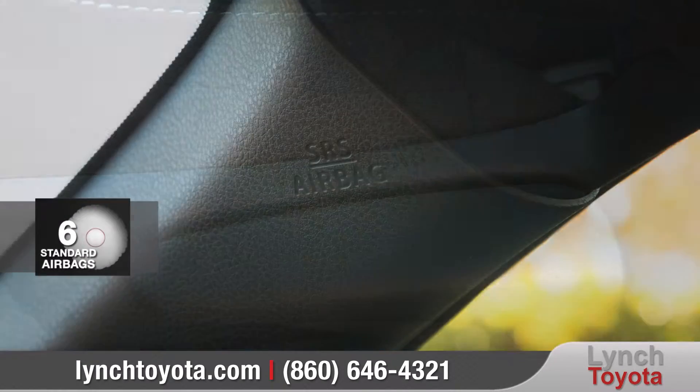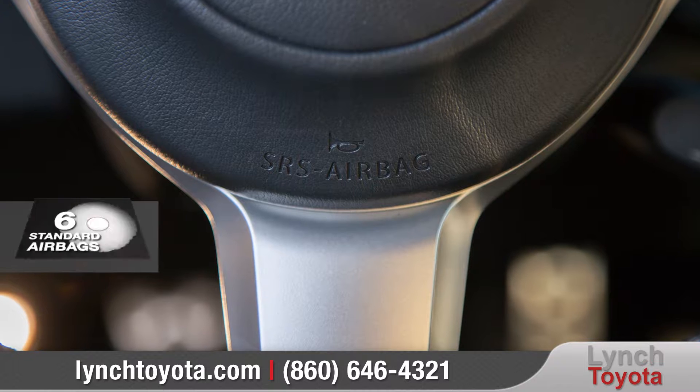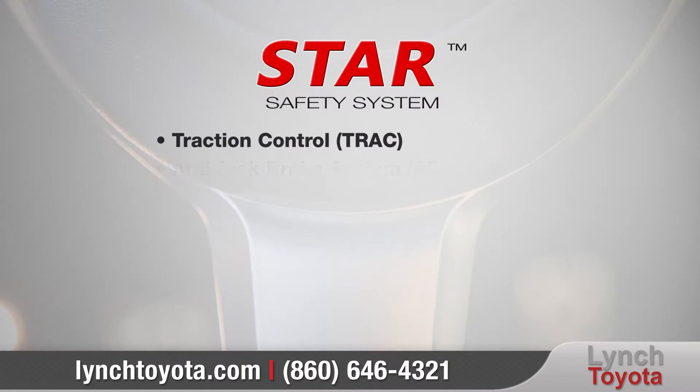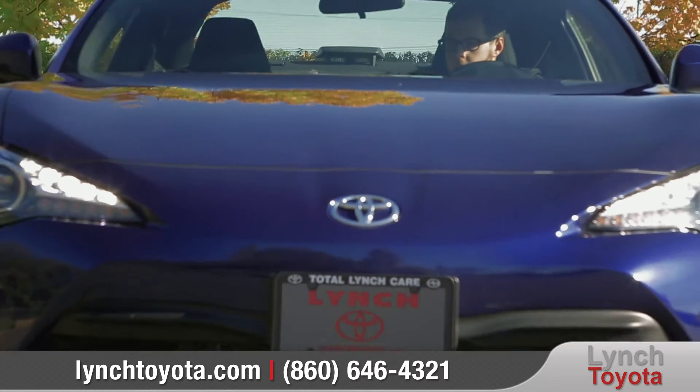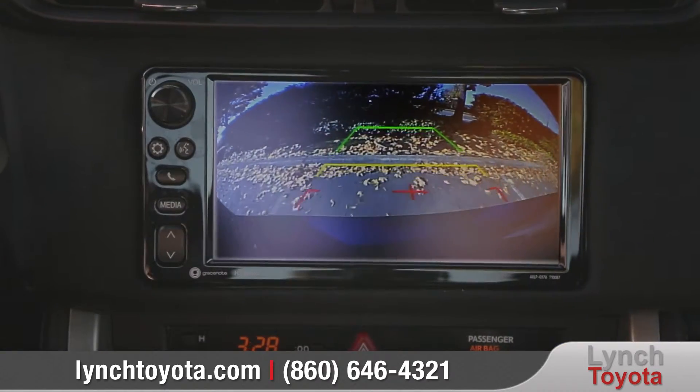86 is equipped with lots of standard safety technologies, like six advanced airbags and the Star Safety System to keep you and your loved ones safe. And the standard integrated backup camera makes reversing or parking easier than ever.